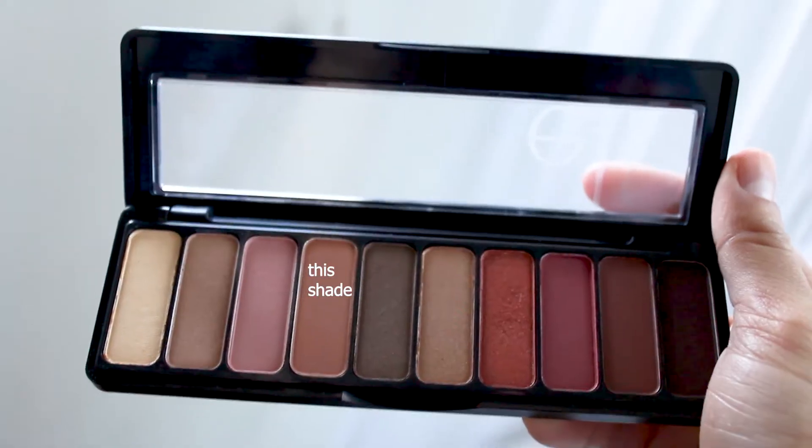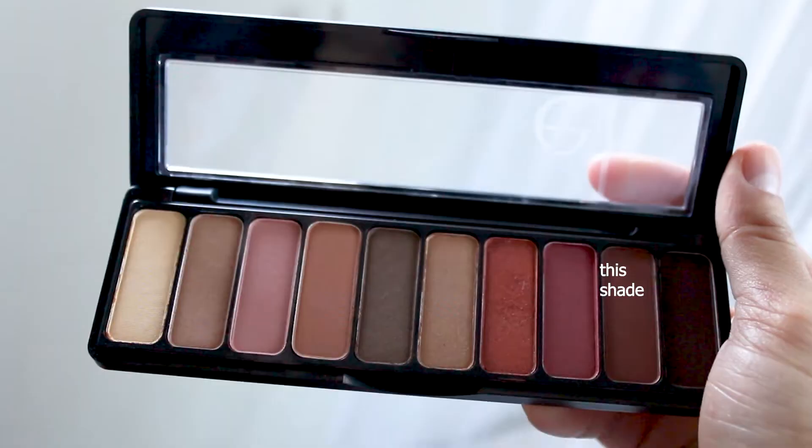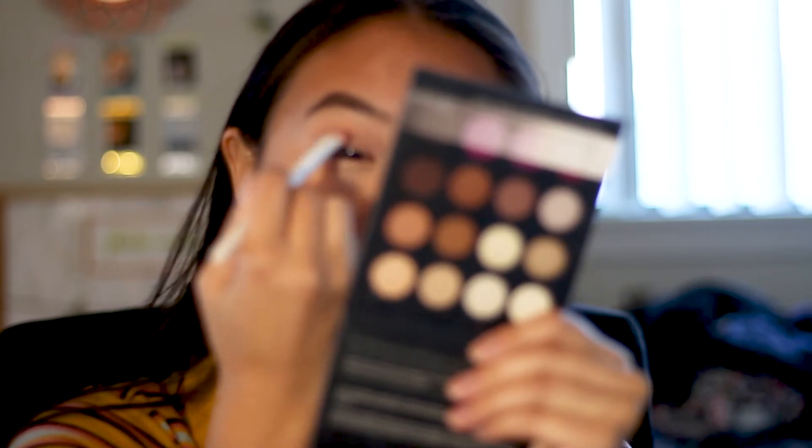Let's start with a nice fluffy brush and go in with this pink shade here as a transition. Oh, it has nice pigmentation. Wow. Let's go in with a more compact brush and blend everything out. Now I'm going to go in with a flat shader brush, the second-to-darkest color, and put it on the V and then kind of on my lid. I'm going to go in again with the fluffy brush and blend everything out.